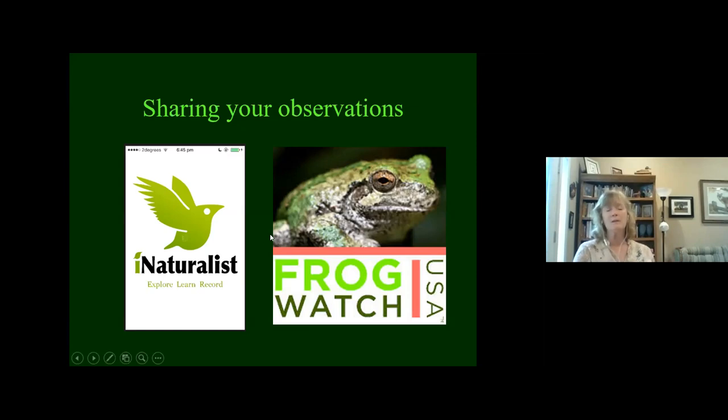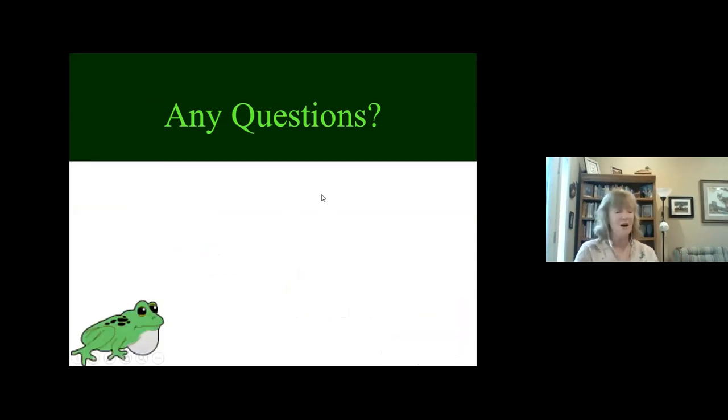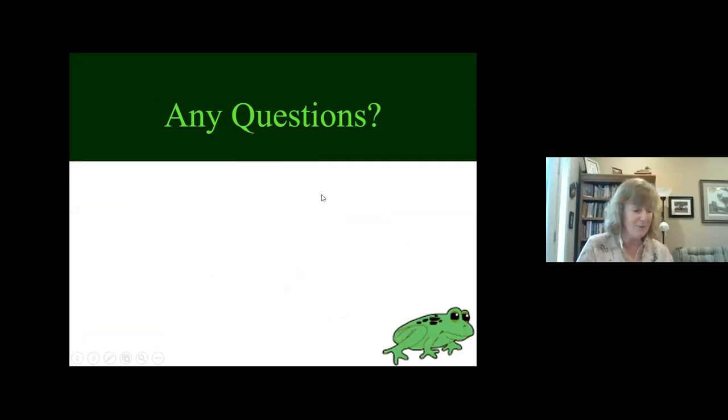It's wonderful to learn about this for yourself, but share your data with others. That brings us to the end of what I had to share tonight. Hopefully we've got a little time for questions.